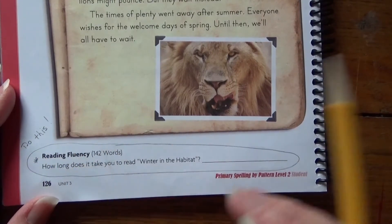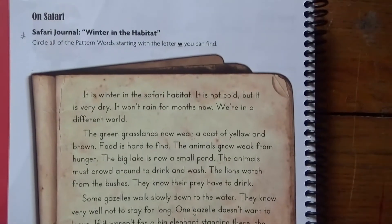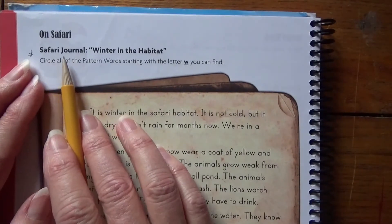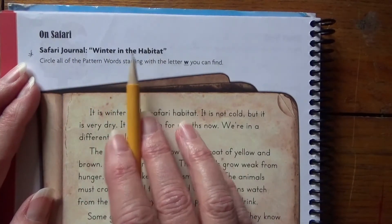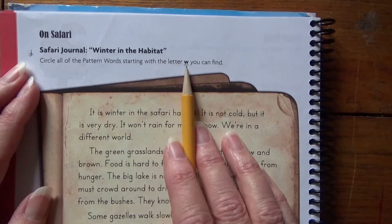So make sure you know you're going to do this. We often forget to do that. Let's go back up to the top — what does it ask us to do? Safari Journal: Winter in the Habitat. Circle all of the pattern words starting with the letter W that you can find.